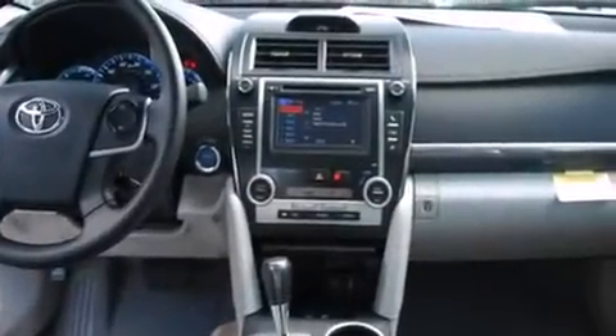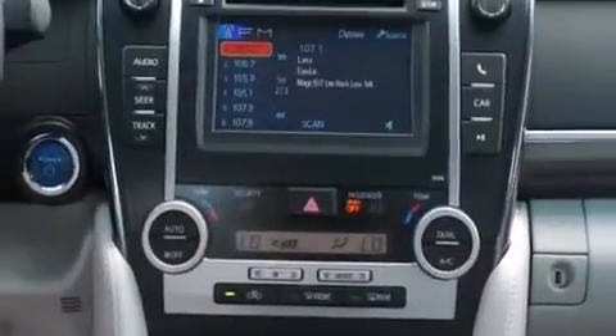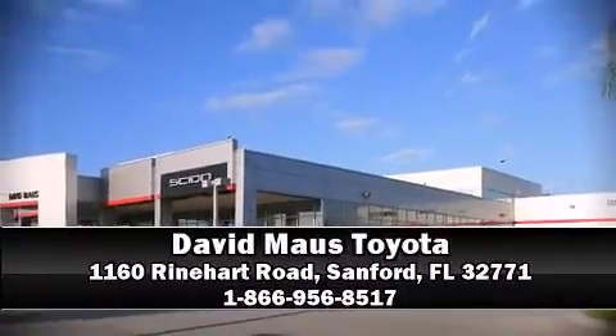This car was designed with safety in mind, allowing you to drive with even greater assurance. Our sales reps are extremely helpful and knowledgeable. Come on in and take a test drive.